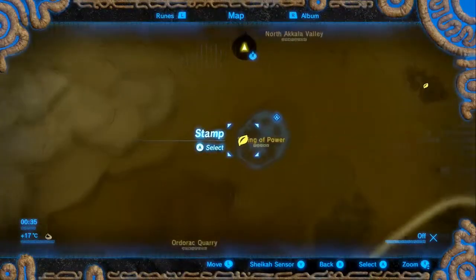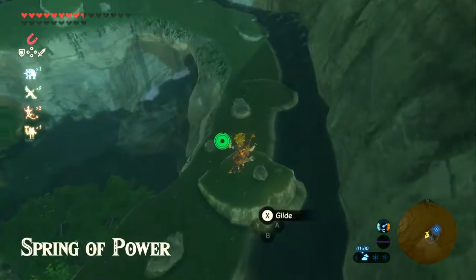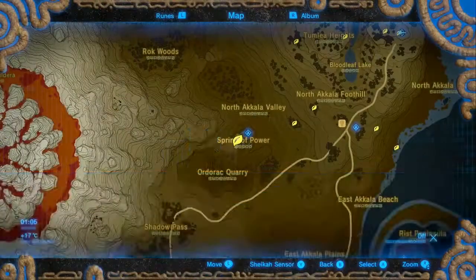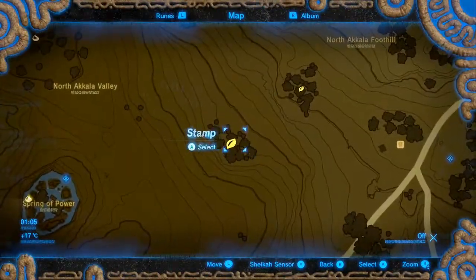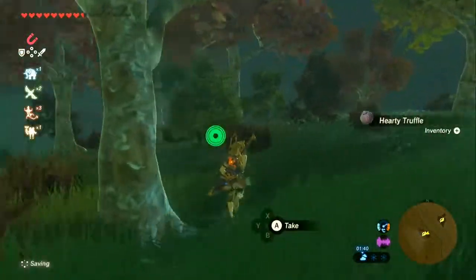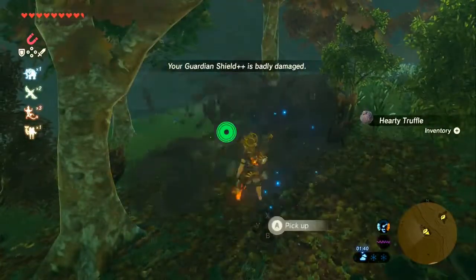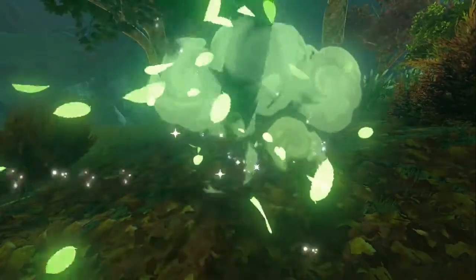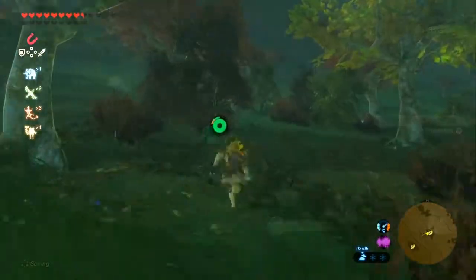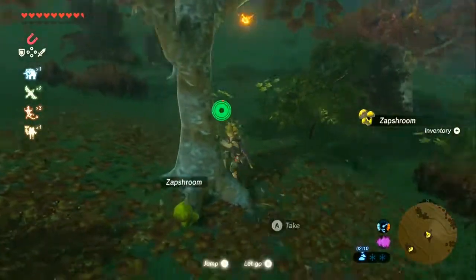Now we're going way down to the Spring of Power. Just to the west of the Spring of Power, there is a rock underneath it - your Korok. Now we're going just a bit east to both of these clumps of trees. Right here, quite predictably, it's a pile of leaves this time. And to the northeast - this guy is another type of forest Korok, it's the flower 1 to 5.